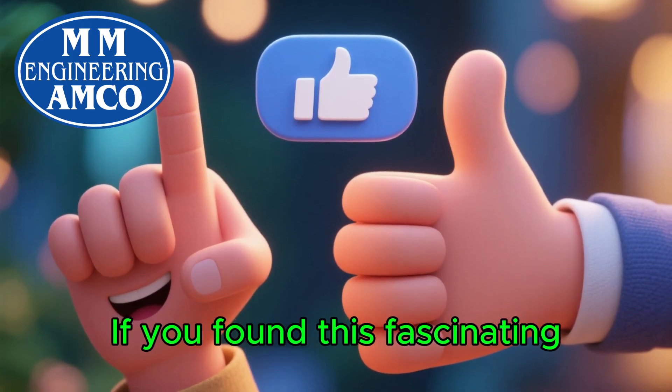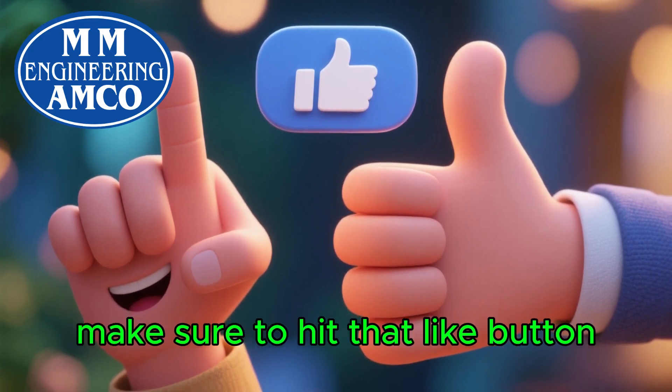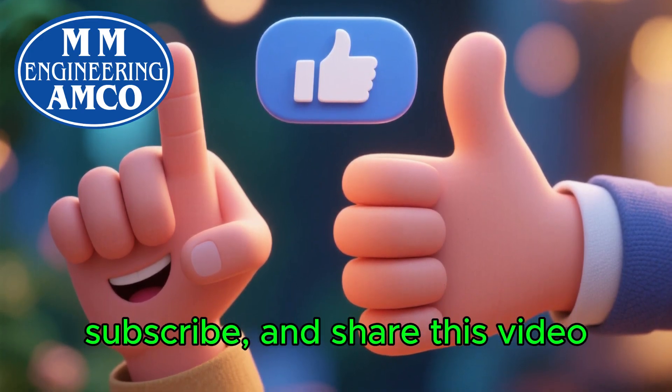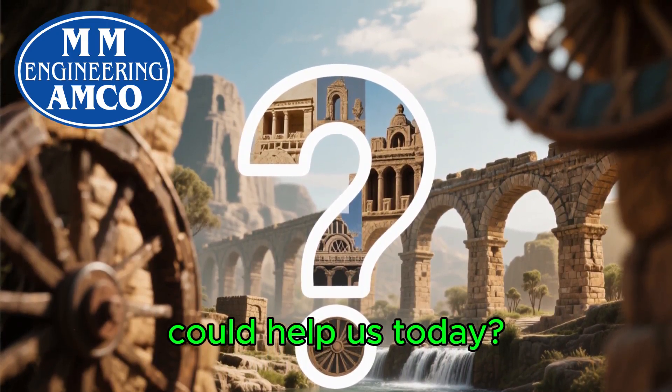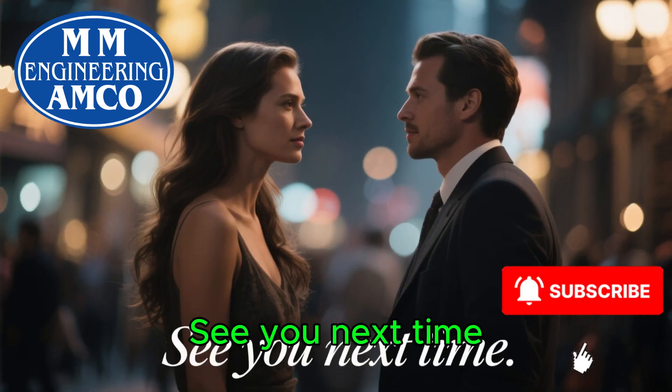Thanks for watching. If you found this fascinating, make sure to hit that like button, subscribe, and share this video. What other ancient technologies do you think could help us today? Let us know in the comments below. See you next time.